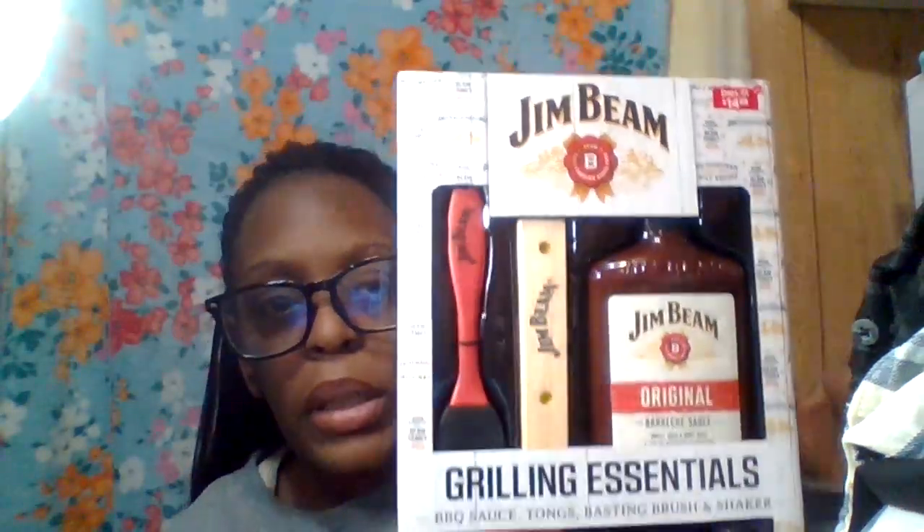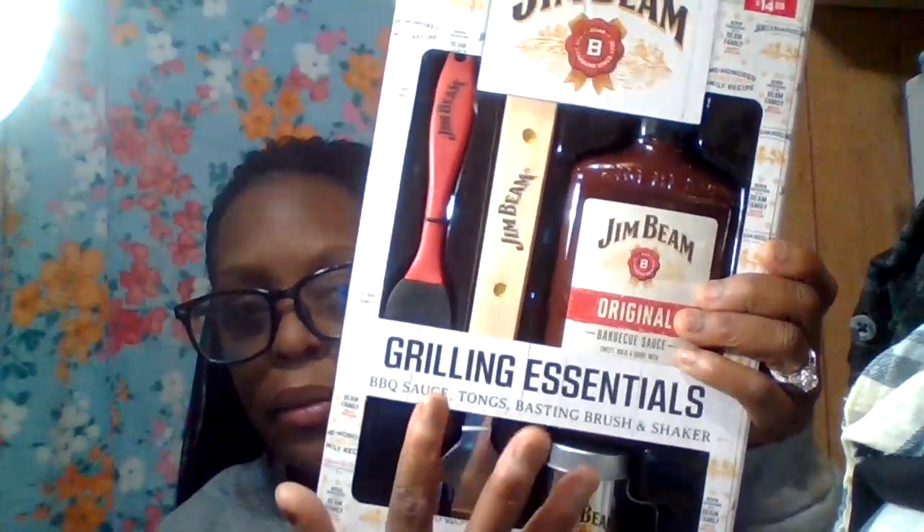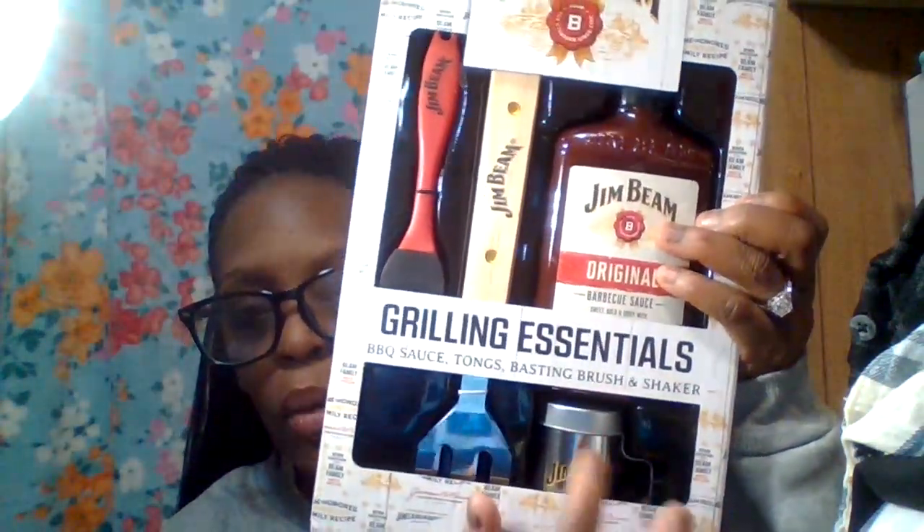For Christmas last year, we got Hamilton a gift set — it was about $14.88 and comes with a Gim Bean cook set: a sauce and some tools. It's a great gift idea for under twenty dollars, so definitely check your local Walmart for Christmas gift ideas. I also grabbed some gift bags for co-workers, and that wraps up that bag.